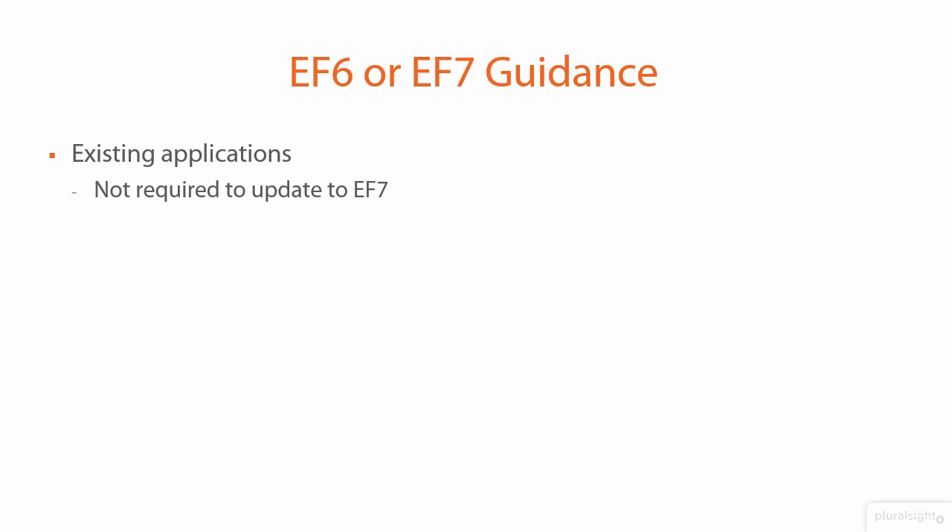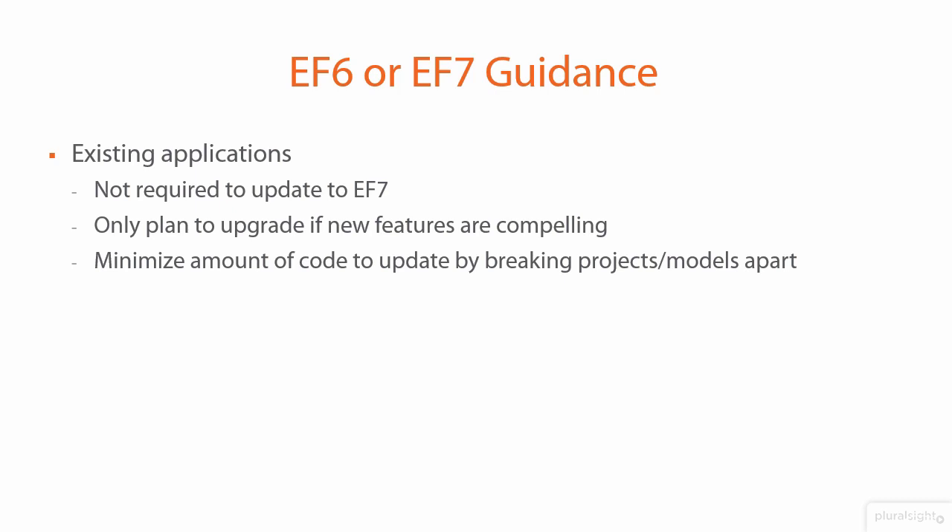If you've got existing applications, you won't be forced to move to EF7. EF6 is going to be around for a long time. And because EF7 is not fully backwards compatible, you should look very closely at Entity Framework 7 and make sure you have good reasons to go through the effort of upgrading an app. For large applications, consider focusing on narrower areas where you want to benefit from EF7, breaking them apart into their own projects, but keep in mind you won't be able to use EF6 and EF7 in the same application process.